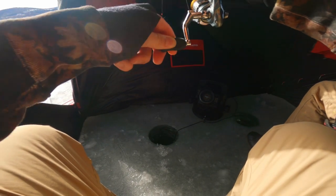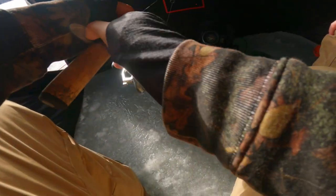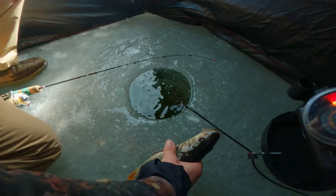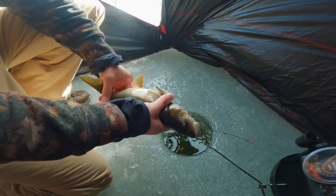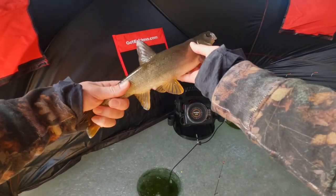There we go — it's a nice one. Oh, Jesus. What is that? That looks like a pike, you know? It does. Look at that. Nice. Fish number two.